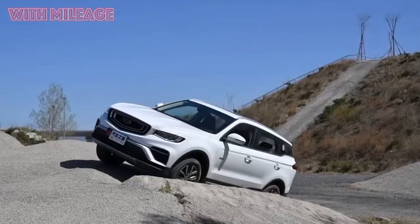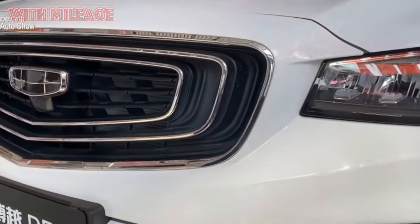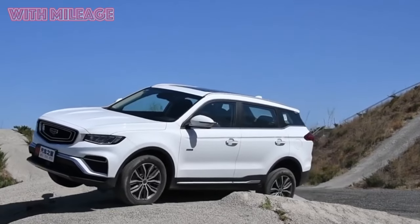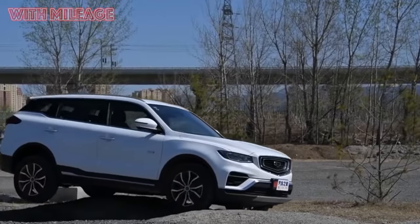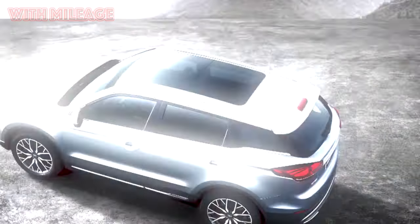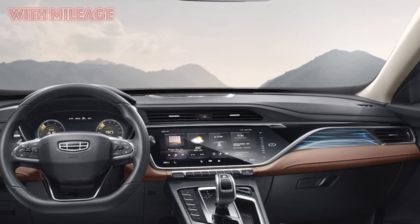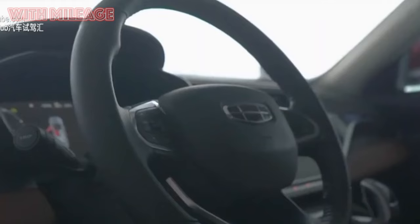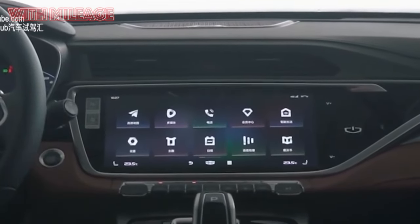We met this car back in 2016 when it didn't even have a Chinese name yet and was simply called Geely NL3. It was the latest development of the company at that time, brought to the Moscow Motor Show as a promising model. We discussed the design developed under the leadership of Peter Horbury, the main technical features largely determined by cooperation with Volvo. In 2016, the car was named Boyue and began to quickly gain popularity.